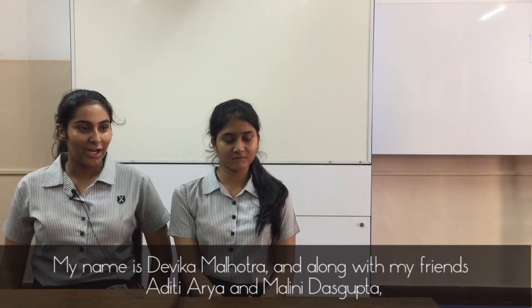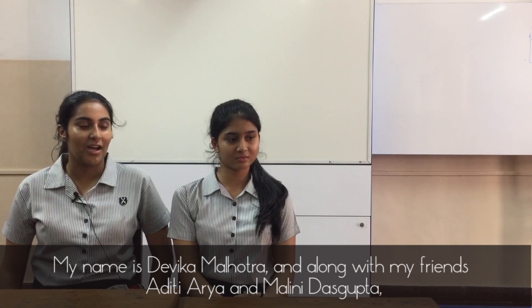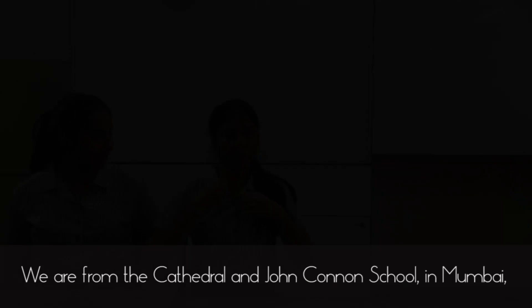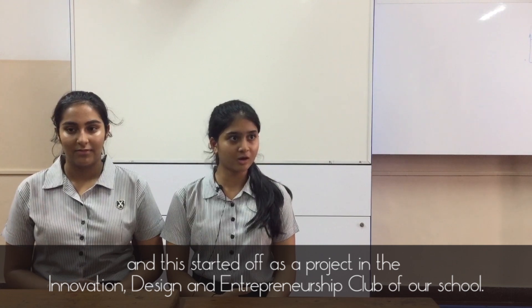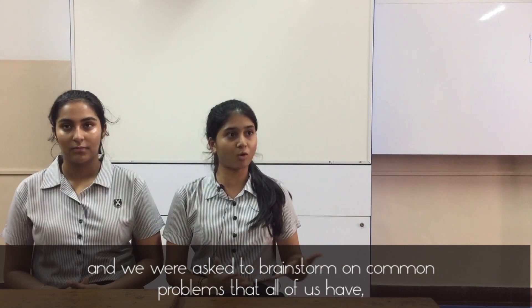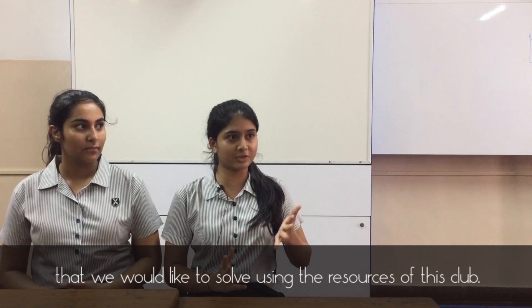My name is Devika Malhotra and along with my friends Aditi Arya and Malini Dasgupta, I made the sanitary napkin dispenser for our school. We're from the Cathedral and John Cornyn School in Mumbai, and this started off as a project in the Innovation Design and Entrepreneurship club of our school, where we were asked to brainstorm common problems that we would like to solve using the resources of this club.